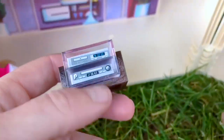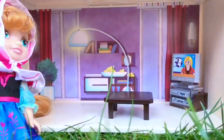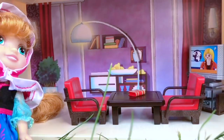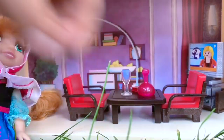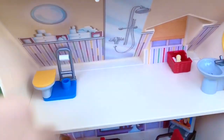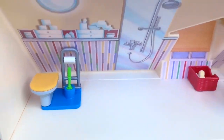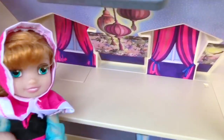Anna wants to set up the living room first. Here's our stereo DVD player, television, table, and two red chairs. There's a book for reading, a bottle of water, and two fancy glasses to drink our water out of. Elsa would like to set up the bathroom next. Here's our sink, a red basket full of little toiletries like toothpaste and toothbrush, and we need a toilet. There's a little green brush to clean the toilet with, a big gray bathtub, and a soft green towel.